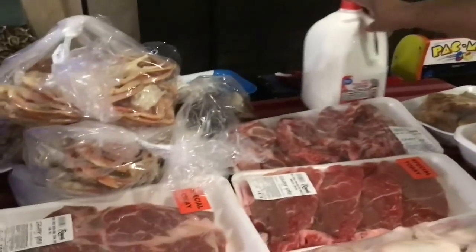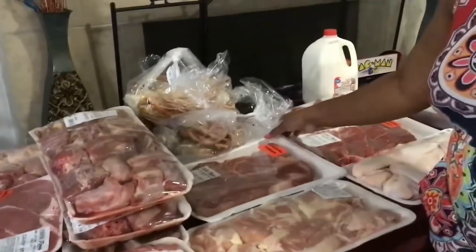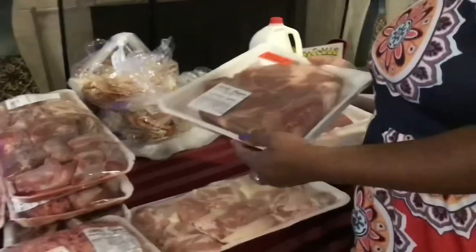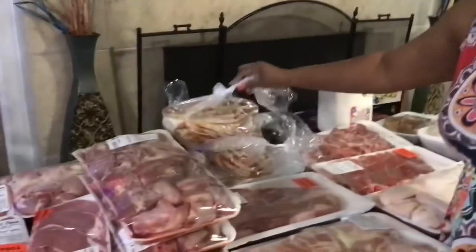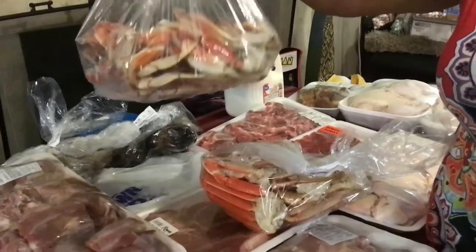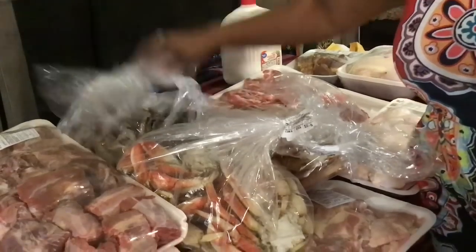We have a gallon of milk which came from Walmart. We have some chicken thighs, and this is a chuck roast — a beef chuck roast, what they call the seven bone chuck roast, so I got one of those at $11.06. We have some snow crab legs, some dungeness crab legs, and I'm thinking that we have some shrimp and some lobster tails.